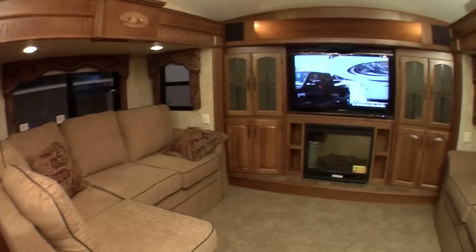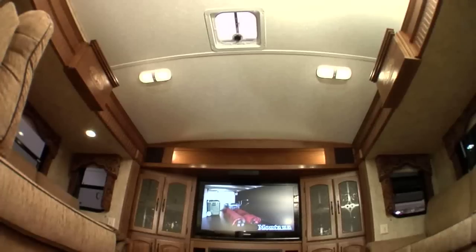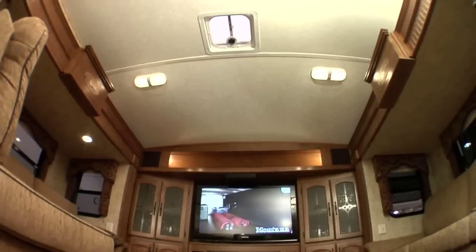It's Montana's first five-slide model. Two of the slides are up front here creating an incredible amount of space. We also have a domed ceiling adding to that space, up to seven feet. We've gotten rid of the big bulky TVs and replaced it with this huge LCD TV, so just a great big space up here in your front living room.